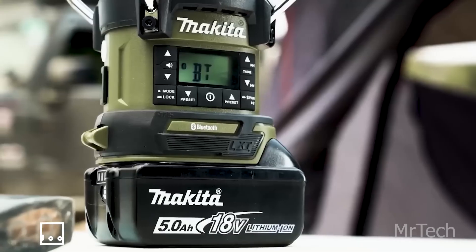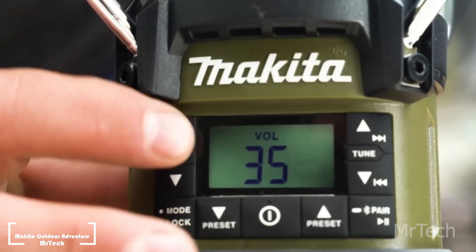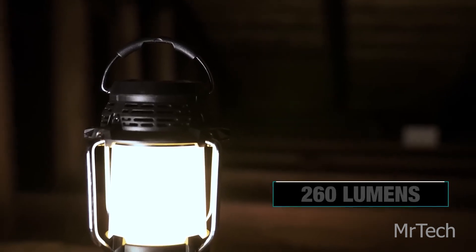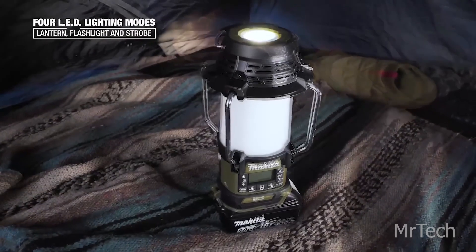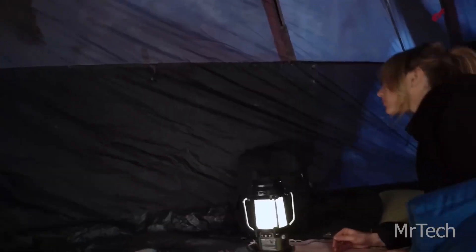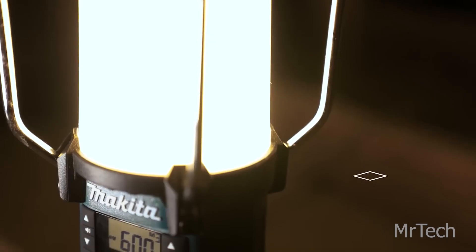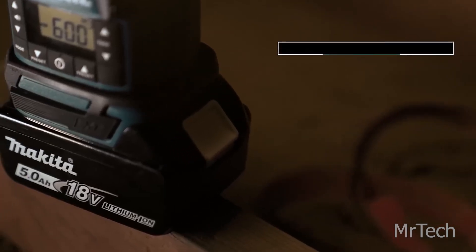Makita Outdoor Adventure 18V LED. Let's use Makita's assistance to bring our selection to a successful conclusion. This massive Japanese company has released an LED lantern that has a radio and facilities for charging devices. The radio may operate for up to 44 hours and the light for up to 16 hours, depending on the battery. You have the freedom to change the color temperature as well as the brightness, and it has four lighting modes including strobe and flashlight.